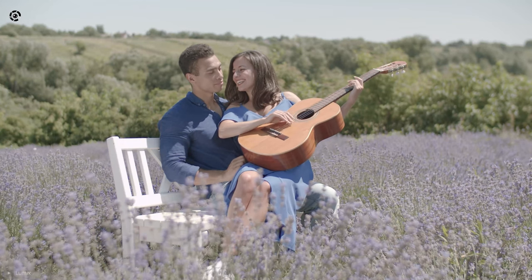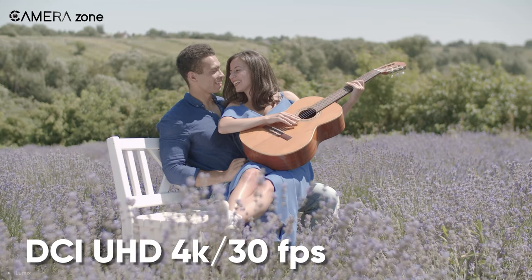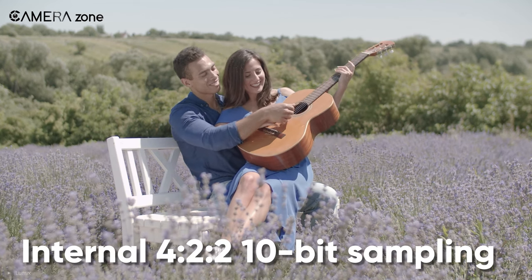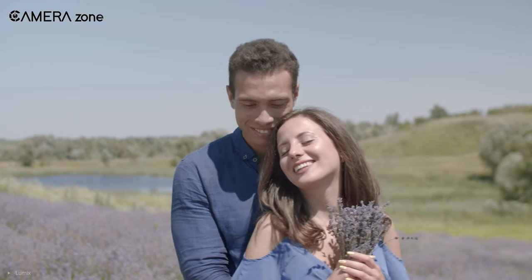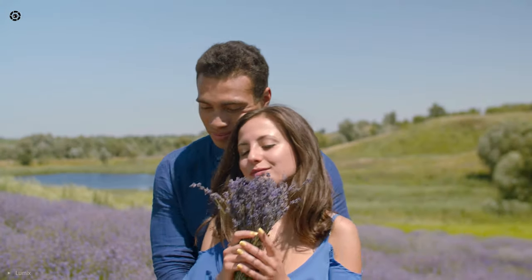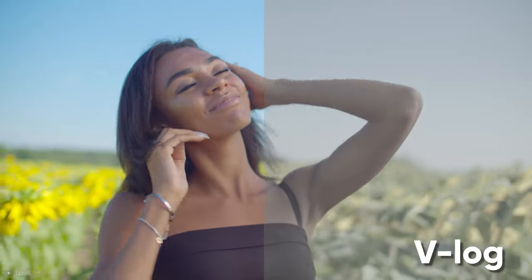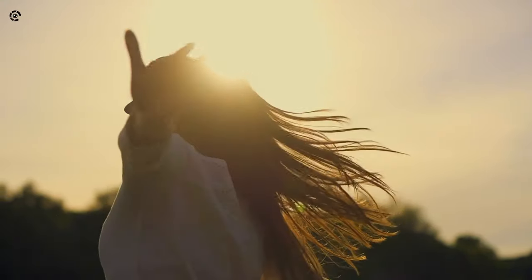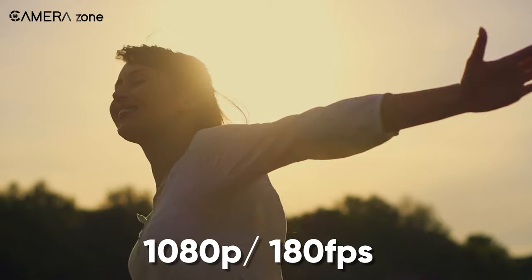In addition to that, it also offers DCI and UHD 4K videos up to 30 frames per second with internal 4:2:2 10-bit sampling, giving your videos more color information and an accurate tone. And to offer you more flexibility in post-production, this camera also features the full version of V-Log. For slow-motion videos, you can also opt for 1080p at 180 frames.